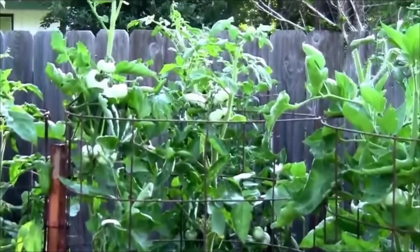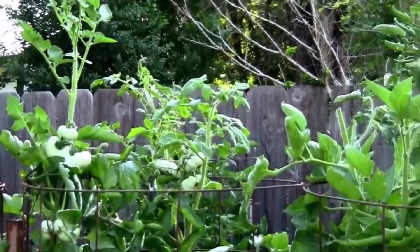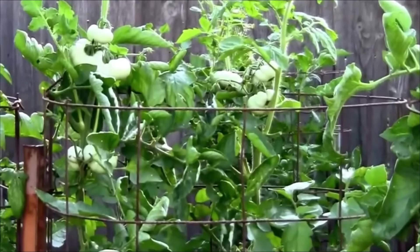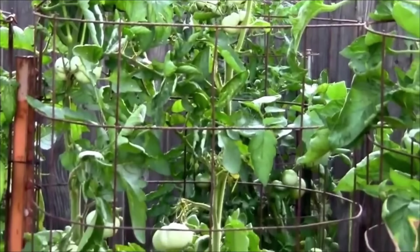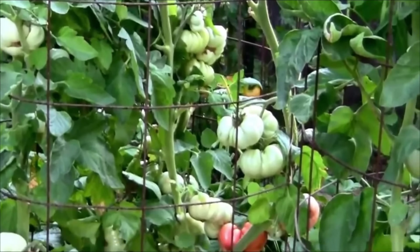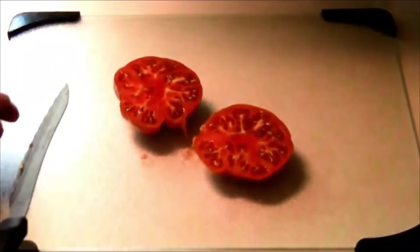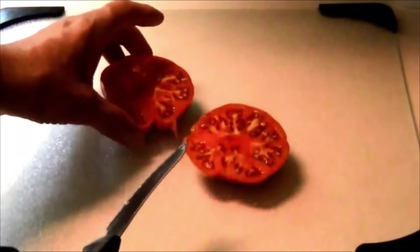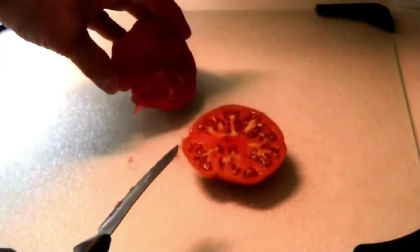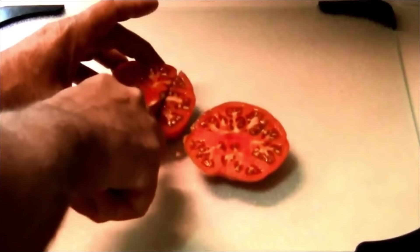These homemade tomato cages are 5 feet tall and as you can see, we even have tomatoes out of the top of the cages. On this plant, we've got tomatoes from the top of the cage to the bottom of the cage. Now I'll show you what one of them looks like on the inside. As you can see, it's not the meatiest tomato, but there's quite a bit of meat and the taste is also very good.